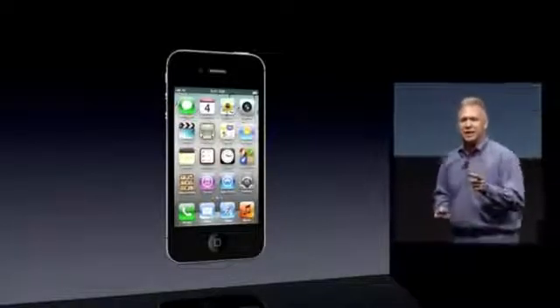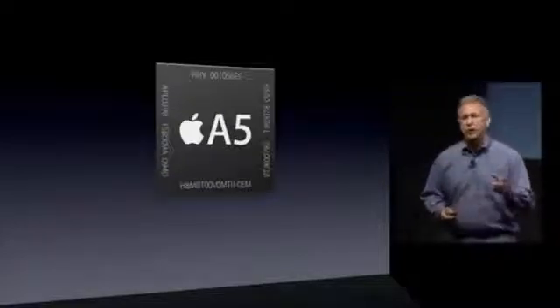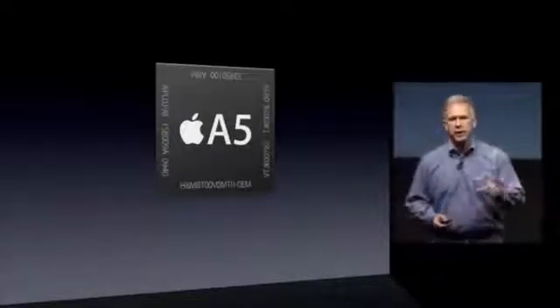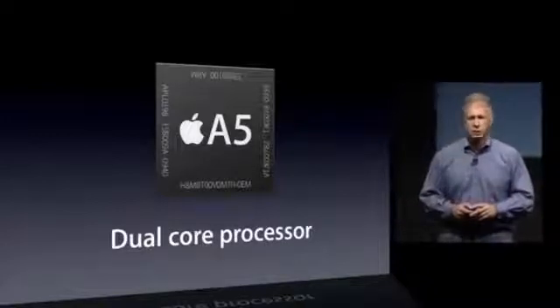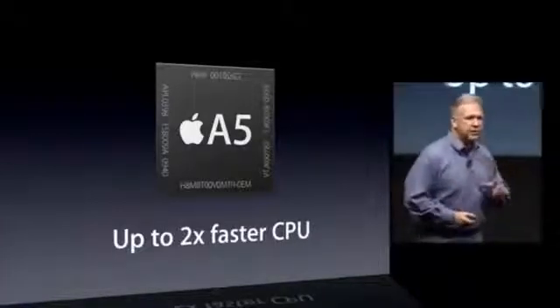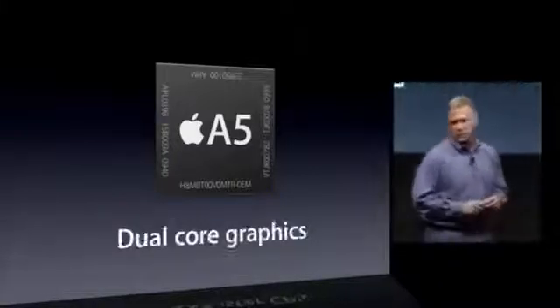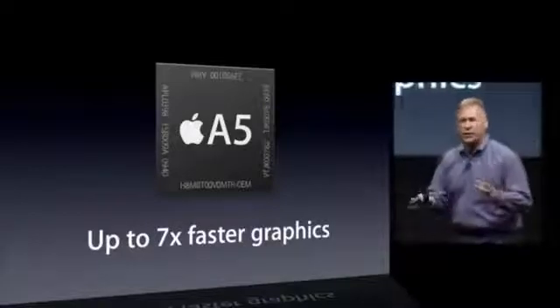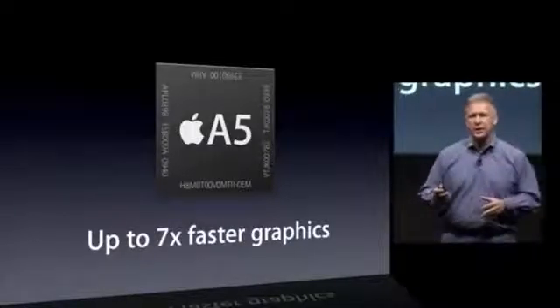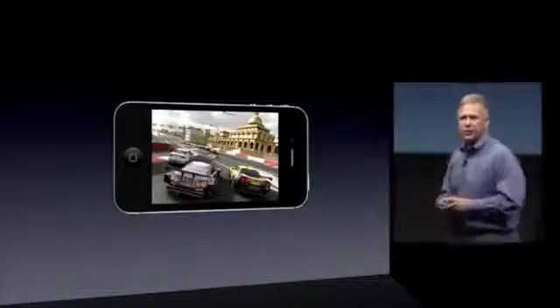First, it has a new chip inside — the A5 chip launched this year in iPad 2 is now making its way into the iPhone. It's a dual-core processor that delivers up to twice as fast CPU performance and up to seven times faster graphics than the previous iPhone. This will help across all applications, but one area where it really screams is games. I'm really proud to invite up the president of Epic Games, Mike Kapp, to show you something unbelievable.